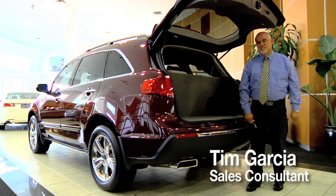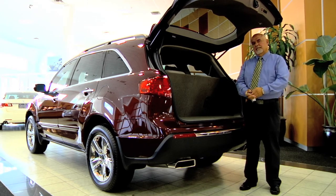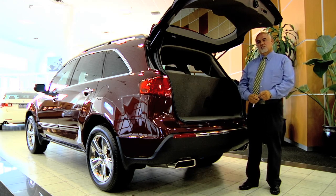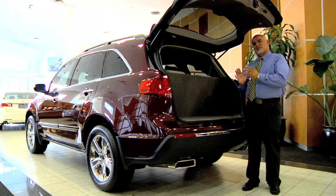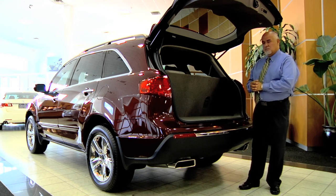Hi, my name is Tim Garcia with Acura Tempe. I'd like to talk to you a little bit about the cargo room in the Acura MDX, the 2011 model. Behind the third row we've offered you 15 cubic feet of space. Just to give you an idea of what that means to you, that's like us giving you space to carry 60 half gallon cartons of milk. That's a great benefit to you.